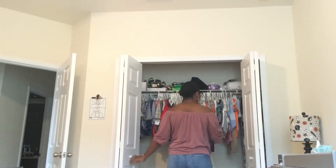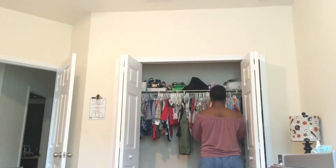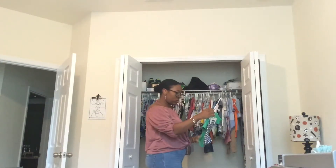Hi everybody, welcome back to the Belton Bond. It's Michelle here and today's video is all about how I pack for my little toddler Scotland. We are going on a trip to see family back home in South Carolina.